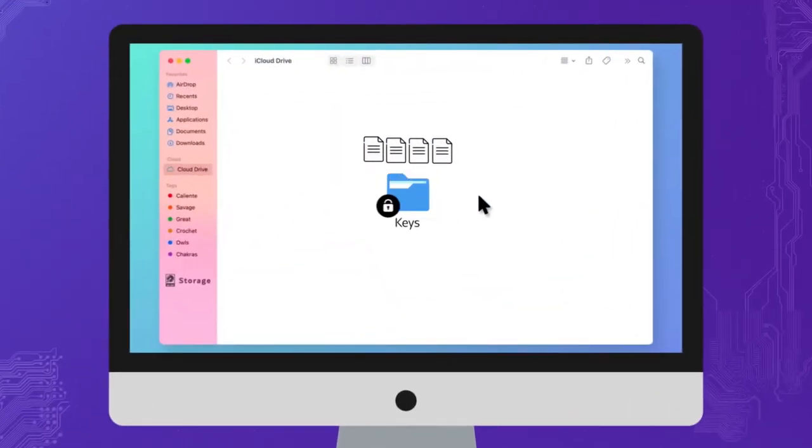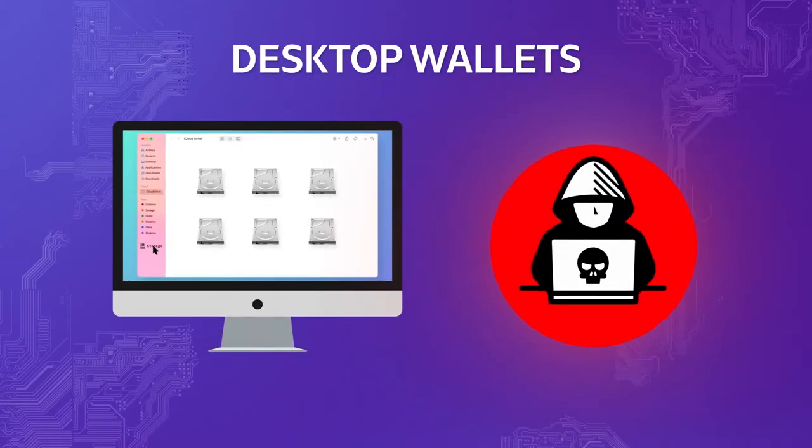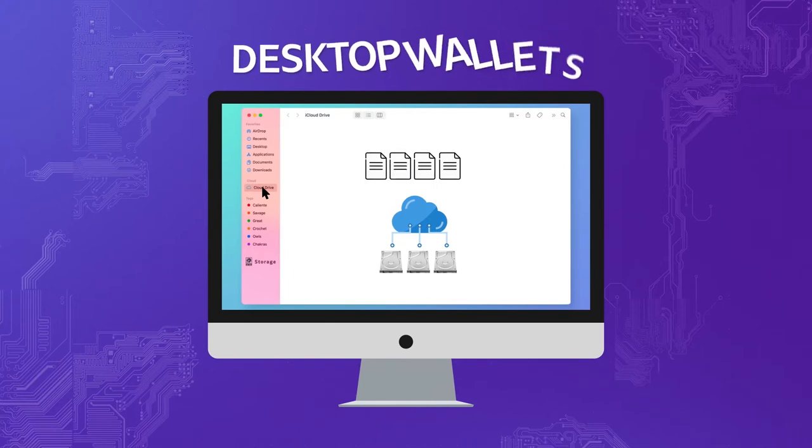With desktop wallets, you will have full control over your keys, which are typically stored on your hard drive, making them more secure than web wallets. The problem is if your device gets compromised, there is a serious risk of your funds being lost. Storing private keys on cloud-based storage is also not recommended, since this might make them accessible to third parties.